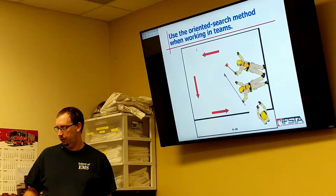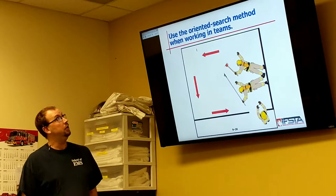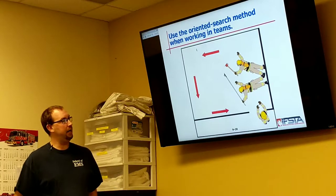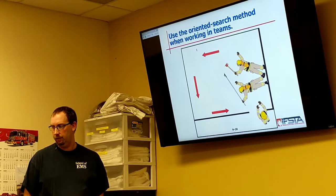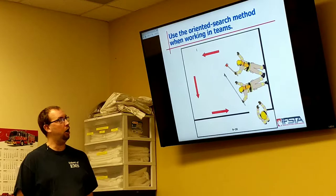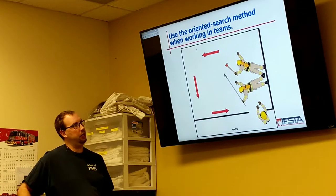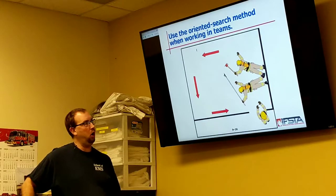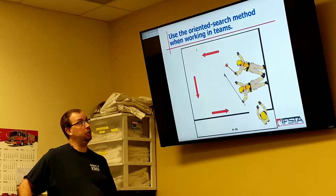They've got a third man with the door, maintaining contact with those inside through audible or possible visual means, and the two inside are maintaining contact with each other — contact with the foot and the wall, using their tools to help search.